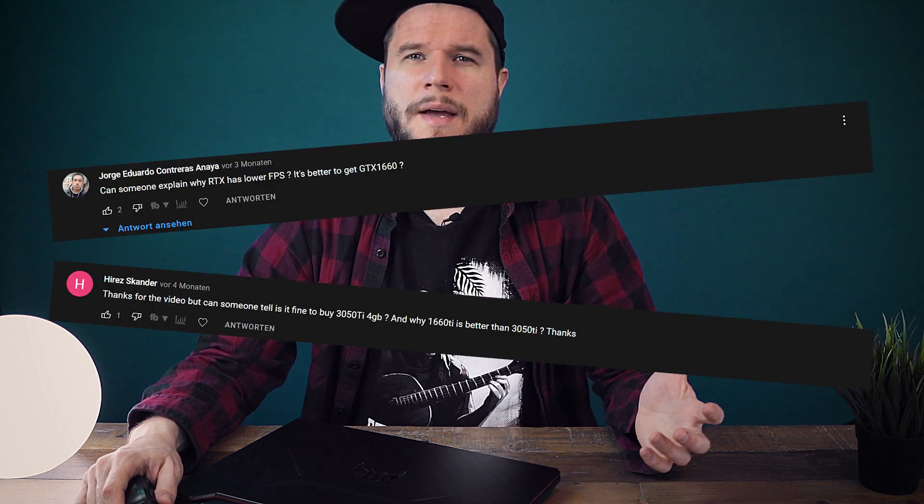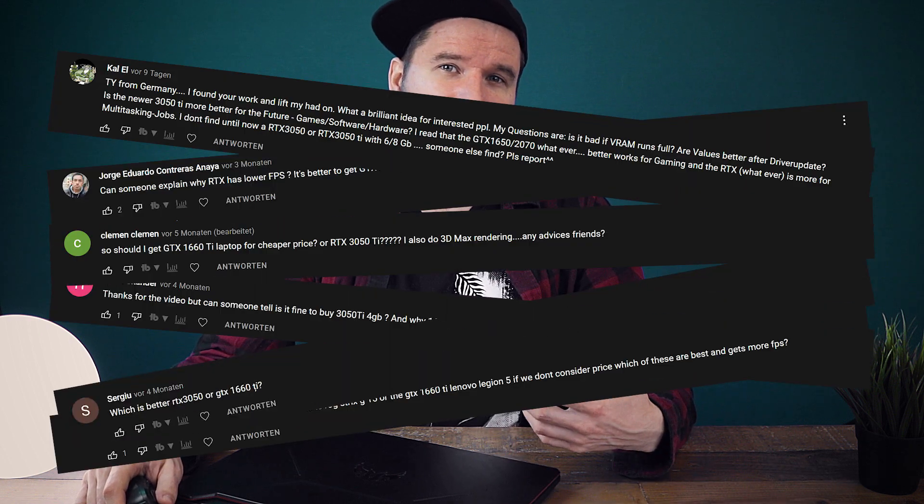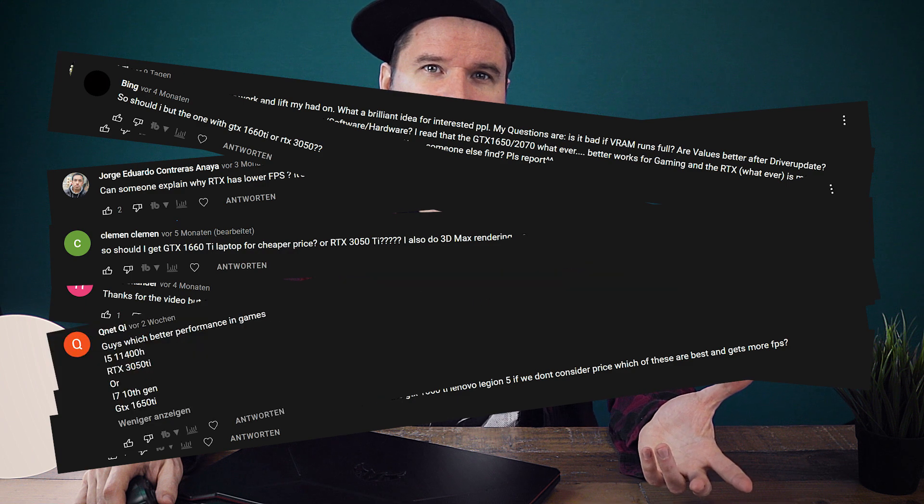I literally get dozens and hundreds of comments from people asking me if they should buy this laptop or that laptop, and the laptops of concern often have an RTX 3050 or a GTX 1660 Ti as a GPU. With this video I'm trying to give you some sort of guideline that can help you decide which laptop will be the right one for you.